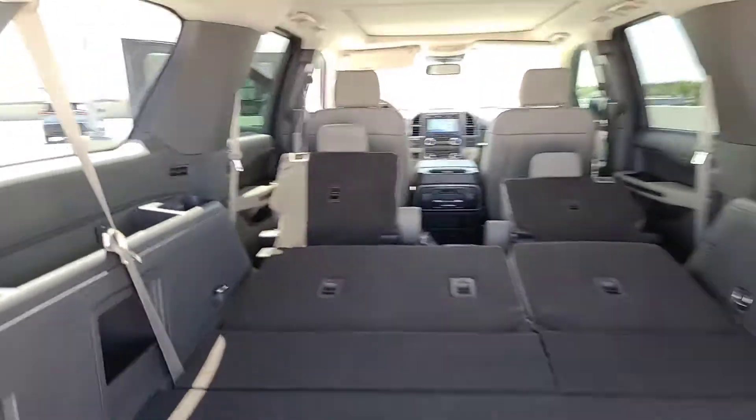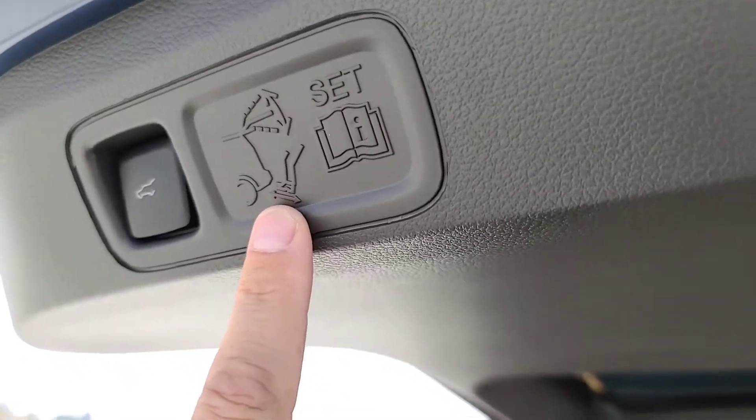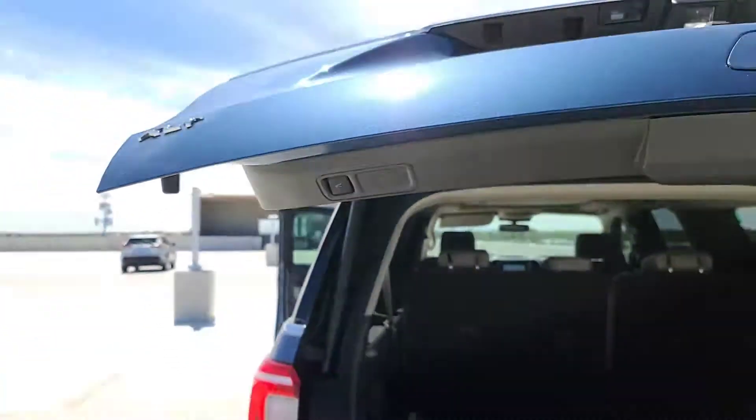It does have the foot liftgate as well, so if you have the key in your pocket and you wave your foot underneath where that tow hitch is, it'll open up.